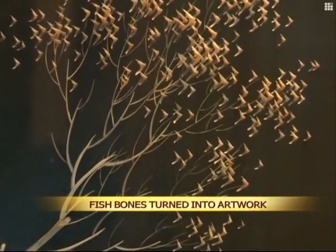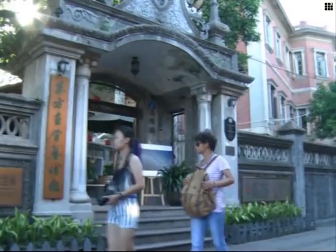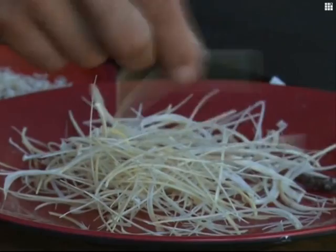In Lin Hai Bing's hands, the bones discarded by diners are turned into elaborate landscapes and works of art at a gallery in the coastal city of Xiamen in East China's Fujian Province. Born in the neighboring city of Zhangzhou in 1964, Lin later moved to Xiamen. After graduating from an arts and crafts institute in 1989, he began to explore a method of arranging fish bones to make art.